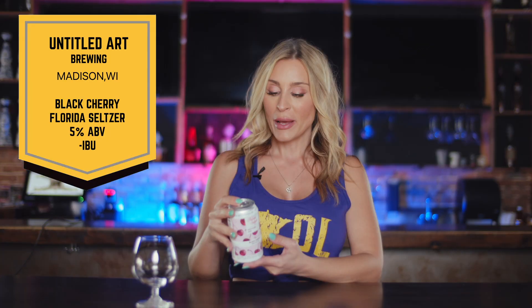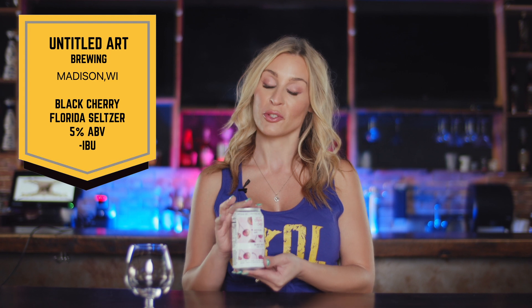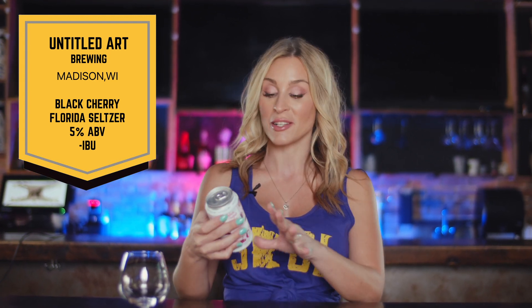It's by Untitled Art. It's a black cherry hard seltzer, but it said Florida seltzer at the top and I was like, wait, Untitled Art is out of Wisconsin. Why does it say Florida seltzer? But I looked it up and it's because they used Florida fruits, so it's actually a special seltzer.